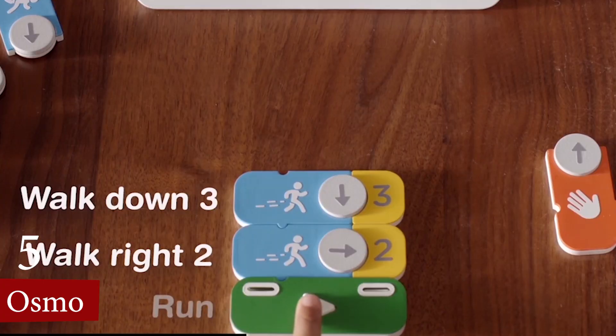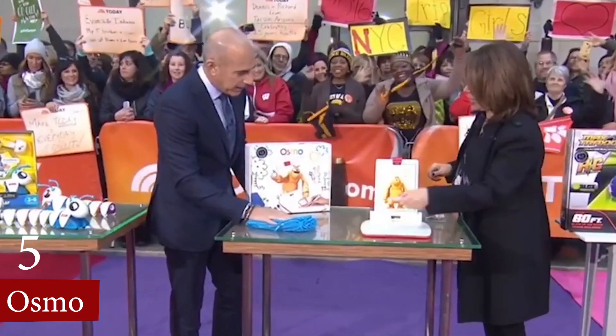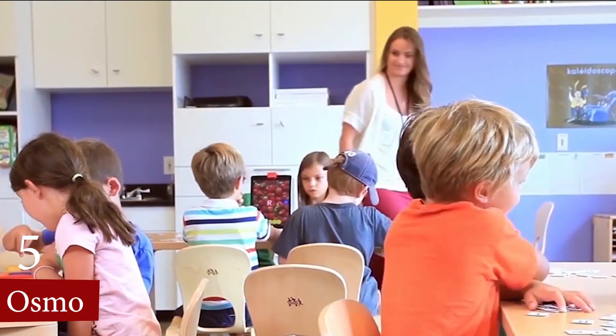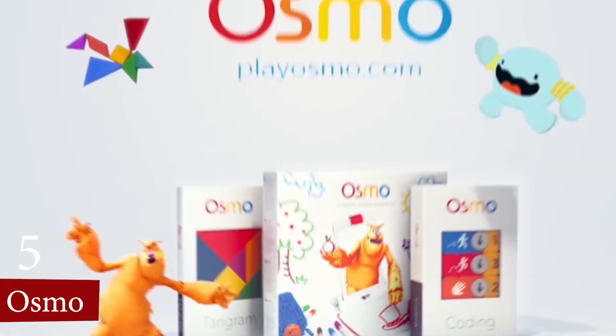Socially, they encourage cooperative play and communication as children can work together on challenges. With their focus on STEM learning, Osmo toys offer a fun and interactive way for children to develop essential skills in a tech-integrated world.